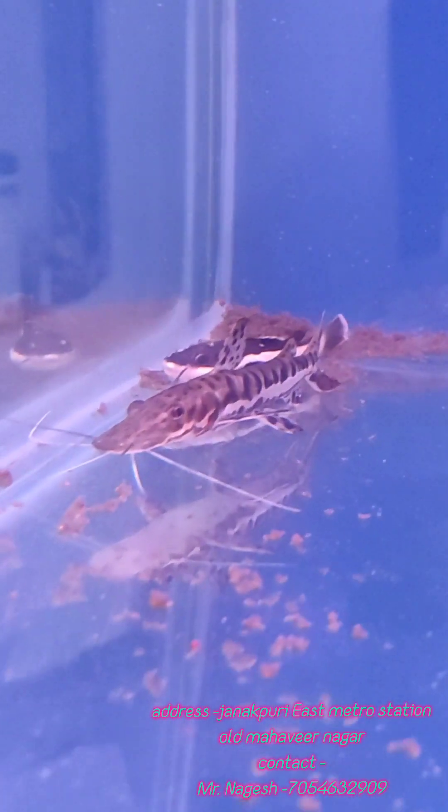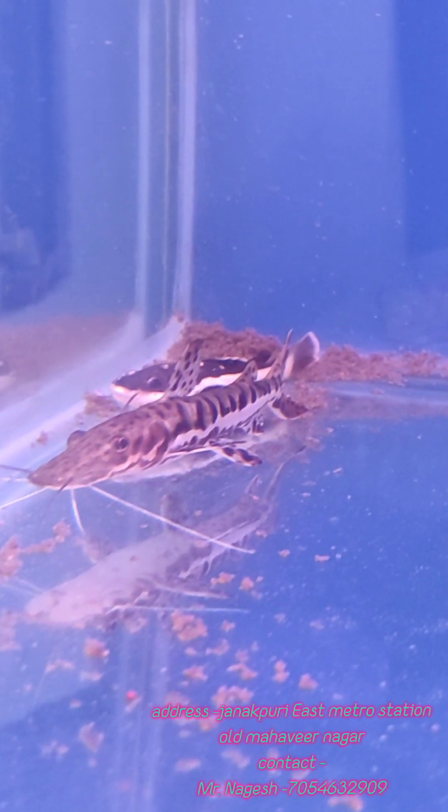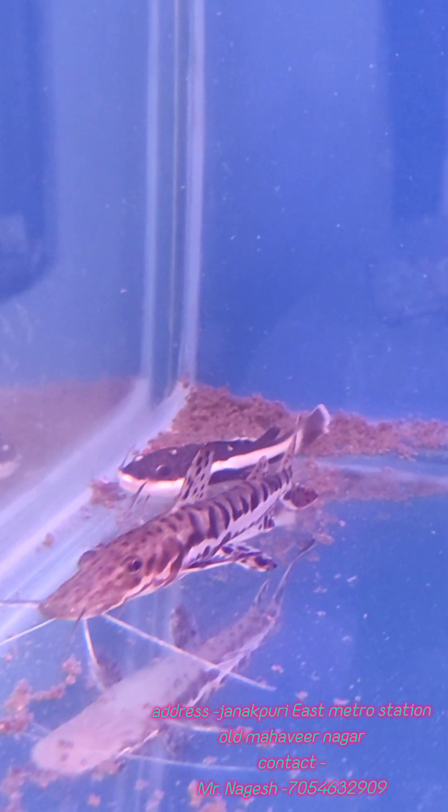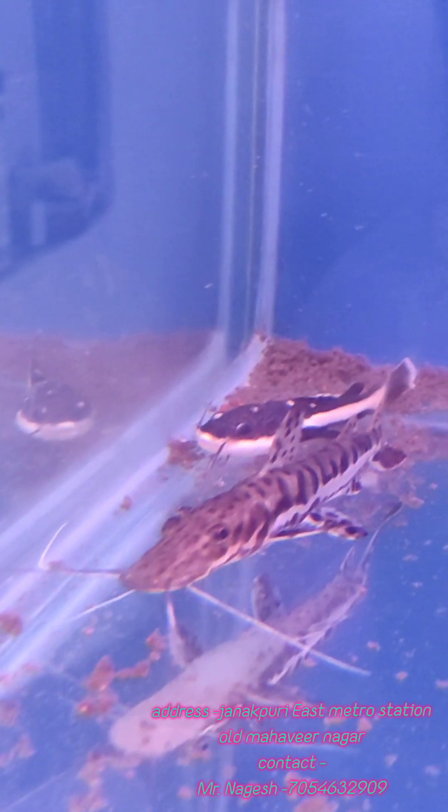Then we have Tiger Shovel Nose Catfish. This is almost 5-inch and its price is ₹500 per piece. And behind it we have a Pictus Catfish which is ₹400 per piece.